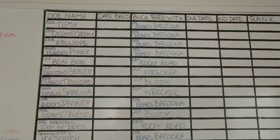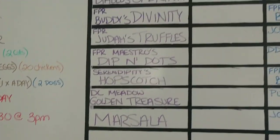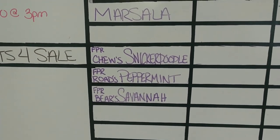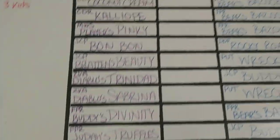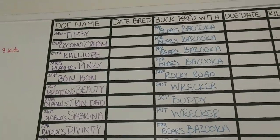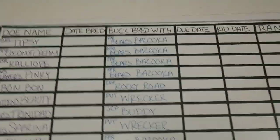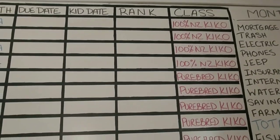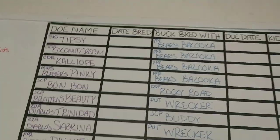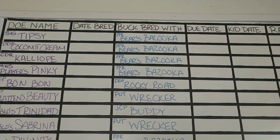These are all our goats — all my girls — and the ones that are going to get bred. These are the three I kept from this past kidding season, so they're obviously not old enough to breed yet. I try to organize as best I can, and of course the breeding schedule will all get erased and changed as they actually start breeding because I like to keep it in order of due date.